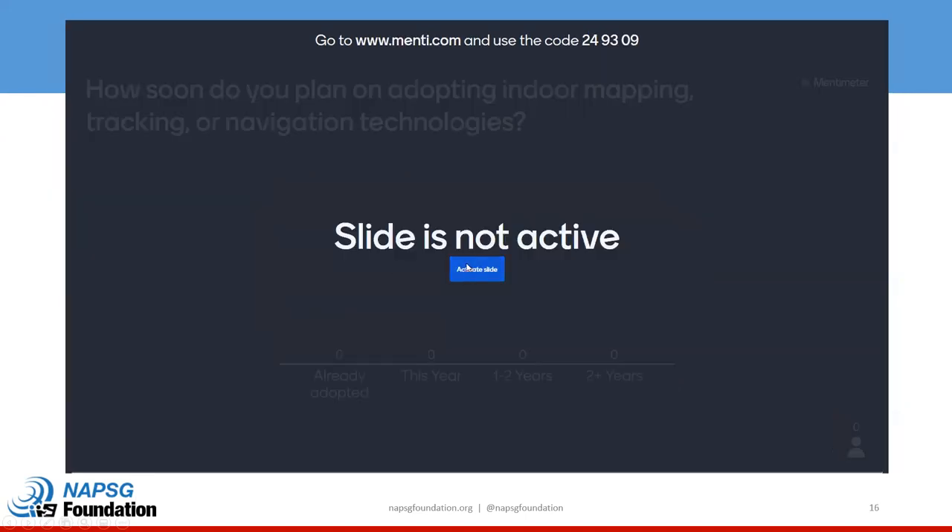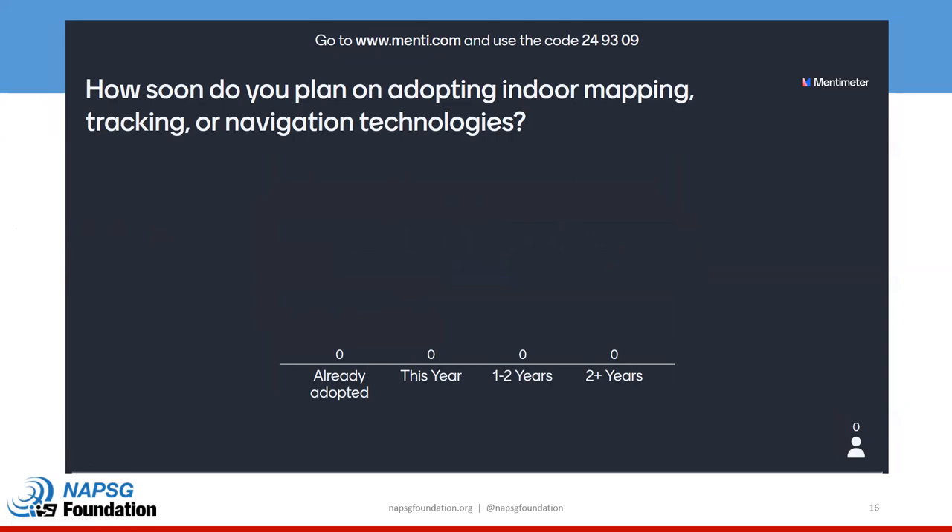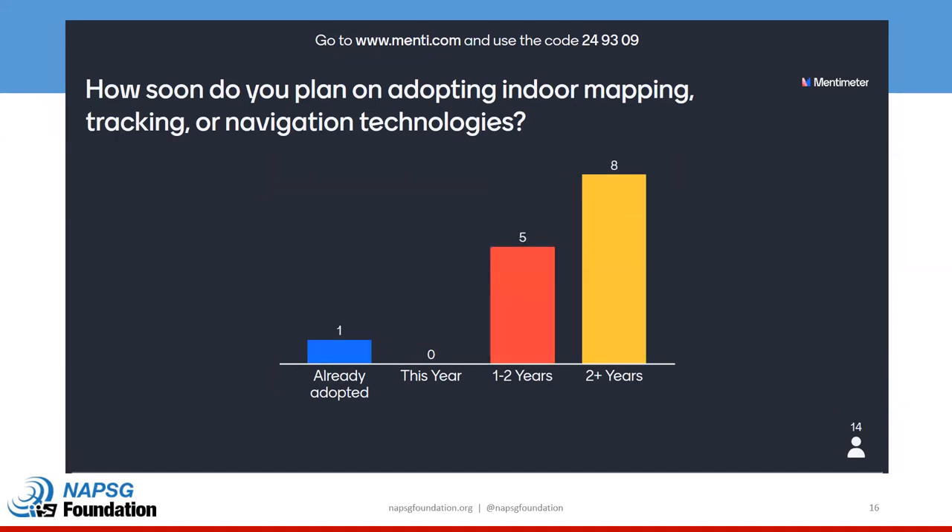The last question is: how soon do you plan on adopting indoor mapping, tracking, or navigation technologies? Not surprisingly, a lot of folks are looking at indoor mapping, tracking, and navigation as something way down the road that is not yet here. The presentations today will show you that's not necessarily the case for some things. But obviously before it becomes commonplace amongst public safety agencies, a lot of people are looking at the one-to-two or two-plus year time frame. Thanks to everyone who participated in the polls — the results will be made available when we send out the resources.